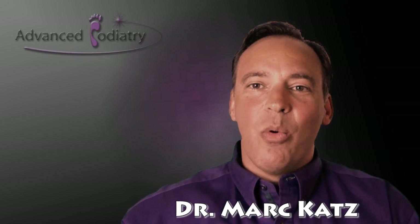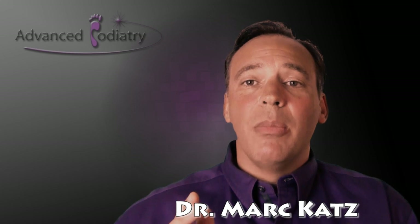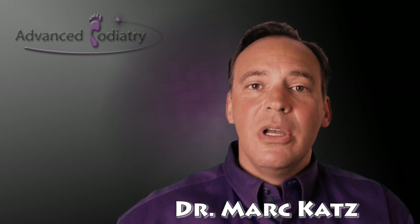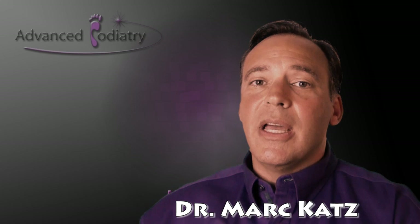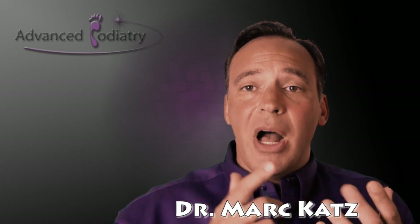Hi, this is Dr. Mark Katz and I wanted to discuss today Morton's neuroma, a very common problem that we see in our office. Morton's neuroma is an enlargement of the nerve in the foot, typically the ball of the foot right behind the toes.